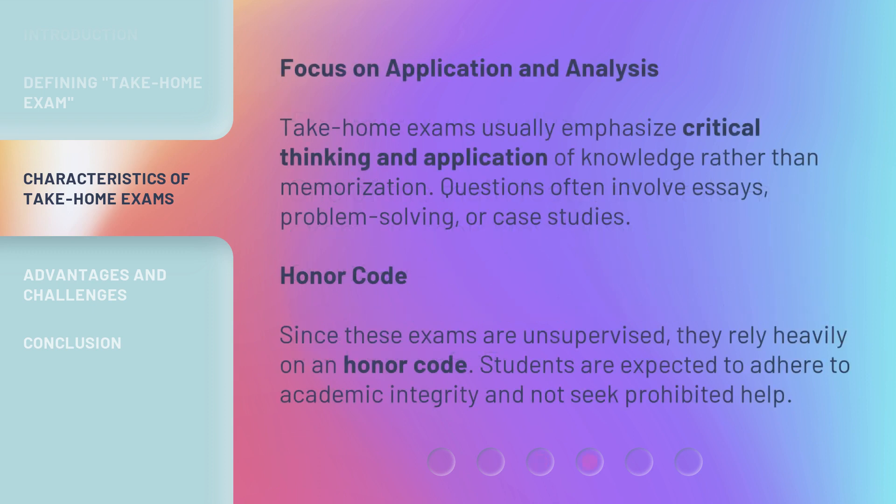Take-home exams usually emphasize critical thinking and application of knowledge rather than memorization. Questions often involve essays, problem-solving, or case studies. Since these exams are unsupervised, they rely heavily on an honor code. Students are expected to adhere to academic integrity and not seek prohibited help.